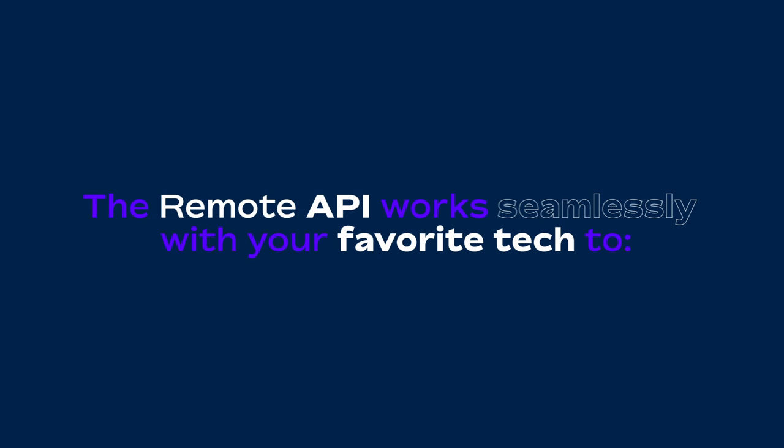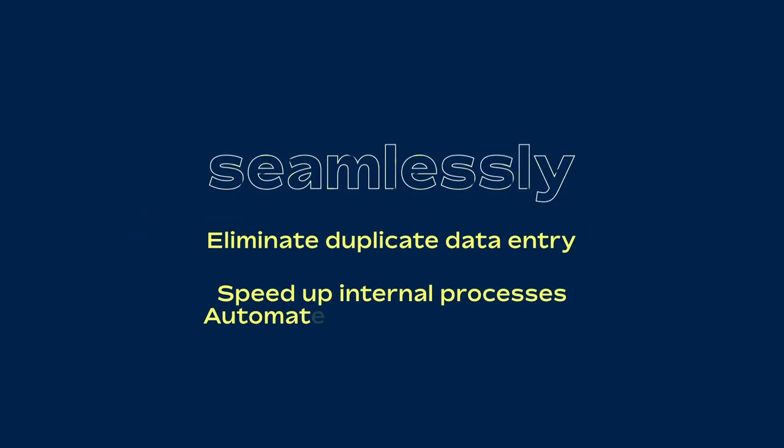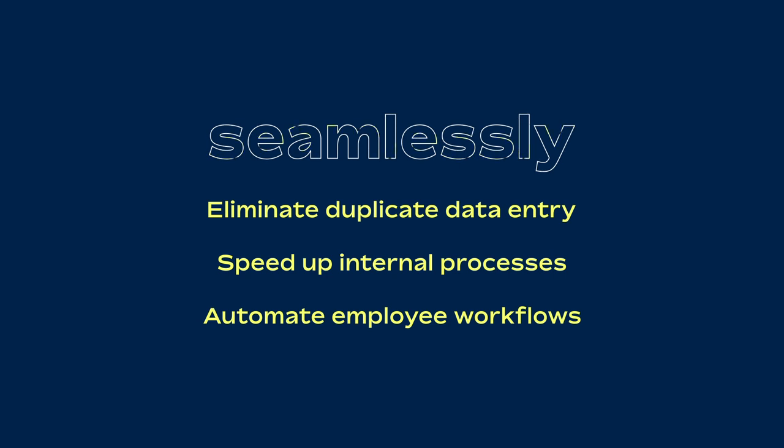The Remote API works seamlessly with your favorite tech to eliminate duplicate data entry, speed up internal processes, automate employee workflows, and so much more.